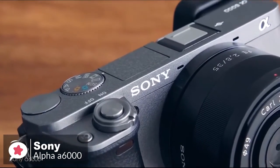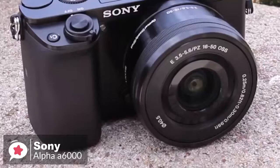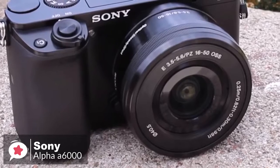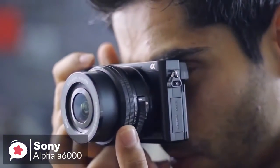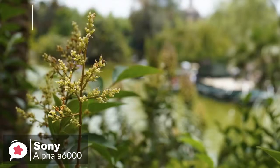Two dials on top and a rear-mounted control wheel allow quick selection of shooting modes and camera settings. As standard, the A6000 is packaged with a 16 to 50mm f/3.5 to 5.6 lens. It's an excellent all-around performer for your first optic, giving you a good range of different focal lengths, and you can also get some pleasing shallow depth of field effects while using it.